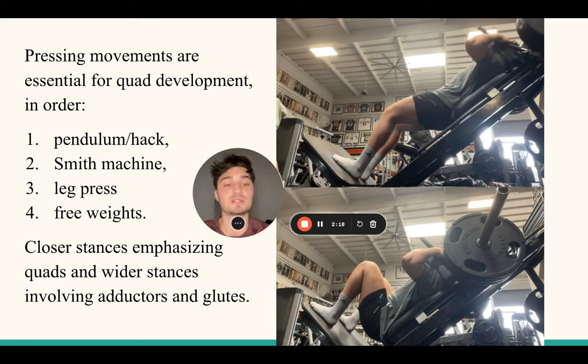My go-to pressing movements are: number one, pendulum or hack squat, then leg press, then free weights. Free weights are, by no exaggeration, the worst way to train your legs if you have the option of a pendulum squat, hack squat, smith squat, or leg press. Free weights require too much stability and demand too much focus on external factors, when in reality you want to focus internally on the muscle working - feeling the stretch, contraction, and squeeze at all times.